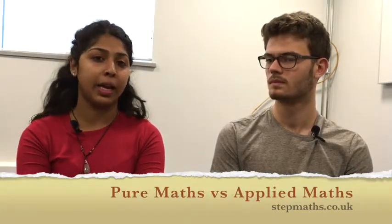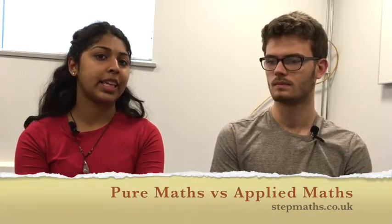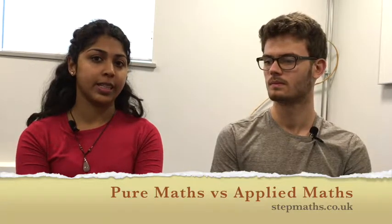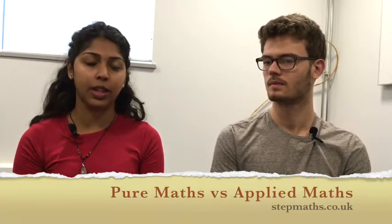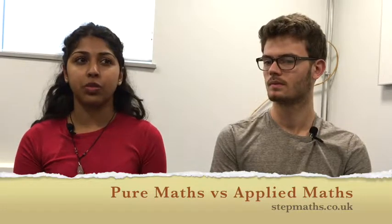I would call myself an applied mathematician now. Going into second year I'll be choosing more applied maths modules than pure maths modules, because I enjoy having the methods to work with and knowing what to do — rather than getting stuck by a trick at the end of a problem, which pure maths involves.